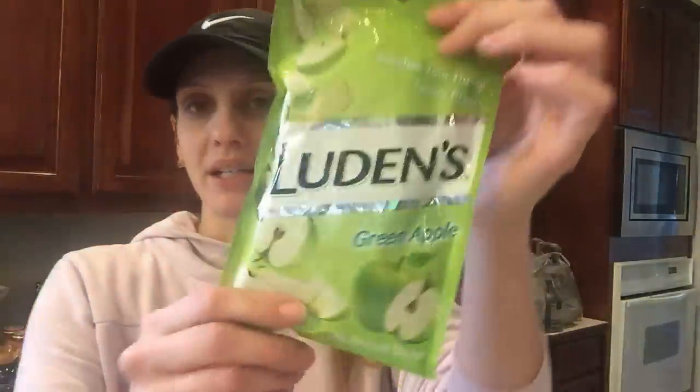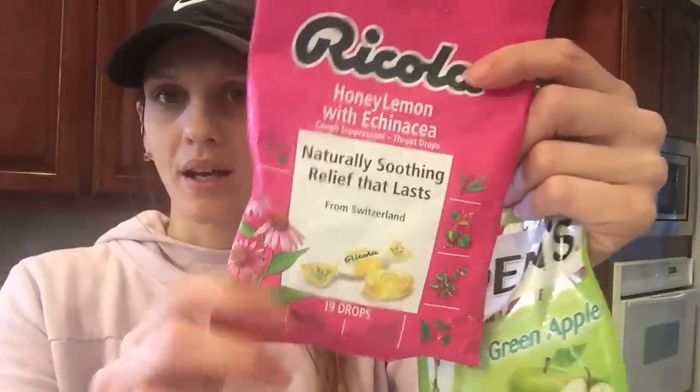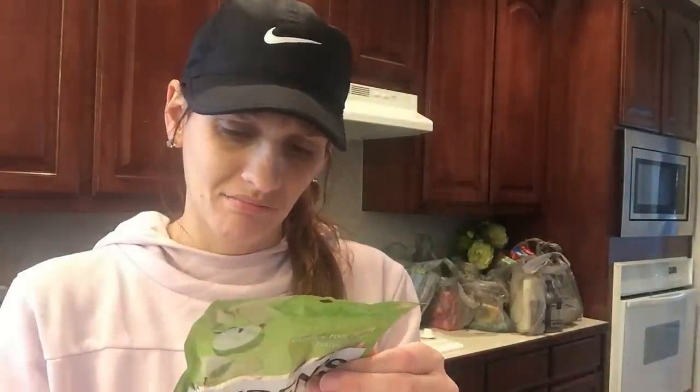I'm constantly popping cough drops, although that's not a good thing. But this one is actually super delicious — has no hint of medicine in it, which is bizarre to me. It has menthol 3.5, and it's the honey lemon flavor with pectin 2.8 milligrams. The apple flavor is so good.